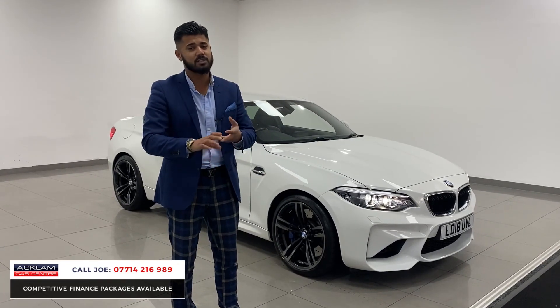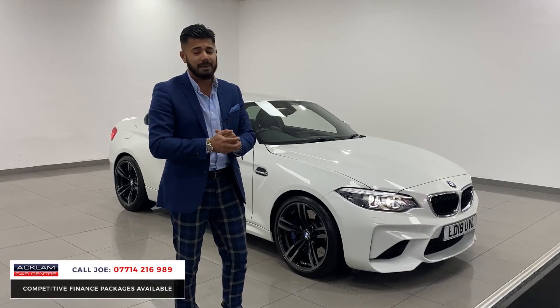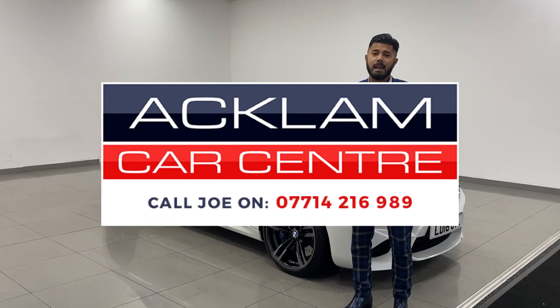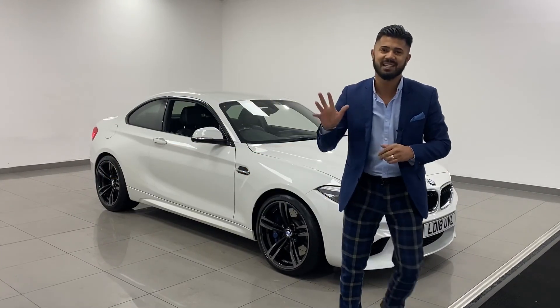The car comes with both keys and all the book packs. My name's Joe - my name and number are on the bottom of the screen. Give me a call, drop me a text or WhatsApp and I'll be more than happy to help. Thanks for watching, bye bye.